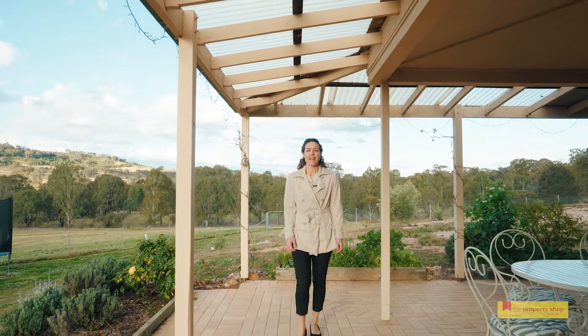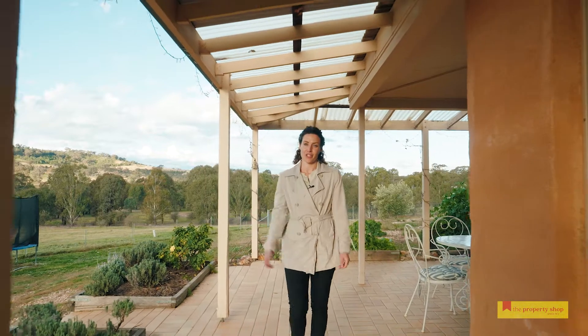Hi, I'm Sarah Perry from The Property Shop. This is 15 Garner Street, Lue, and I'd love to show you around.